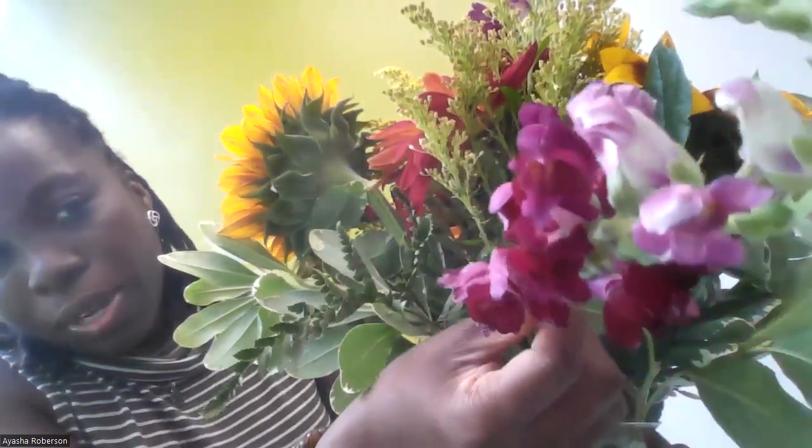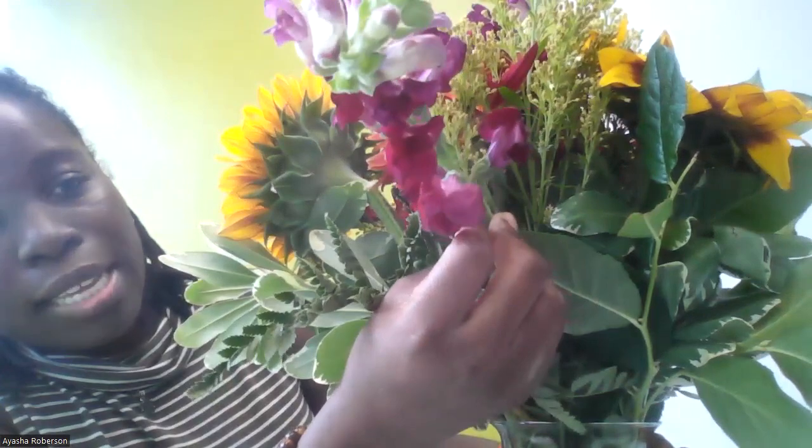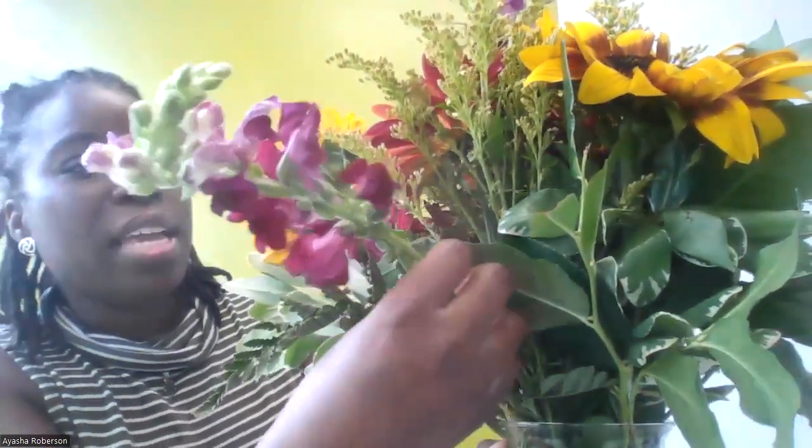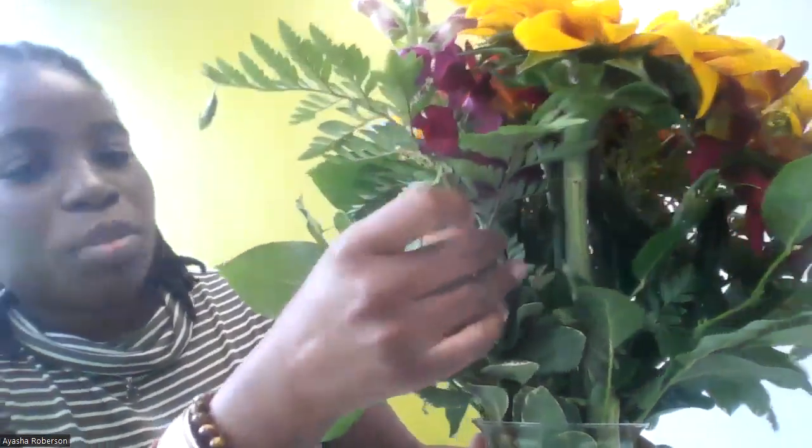And then of course, right in front of you, is a Snapdragon. This is a nice flower — this one is purple, though they have them in pink as well. This one's leaning a little to the side. And then of course we have some ferns right here, which are part of this arrangement.